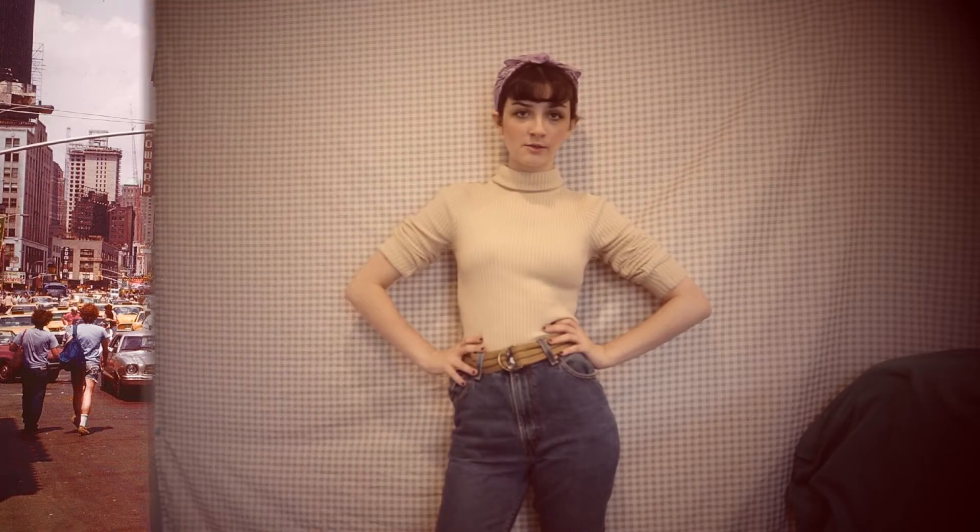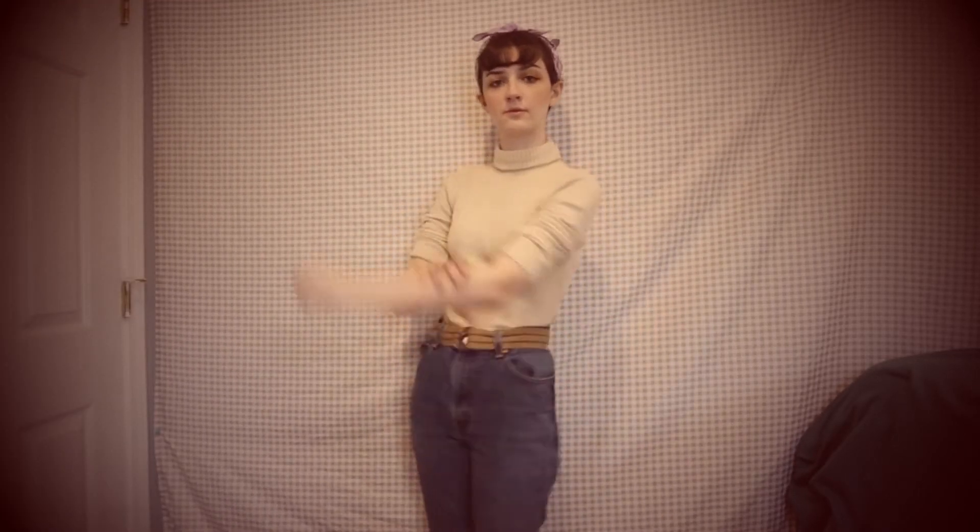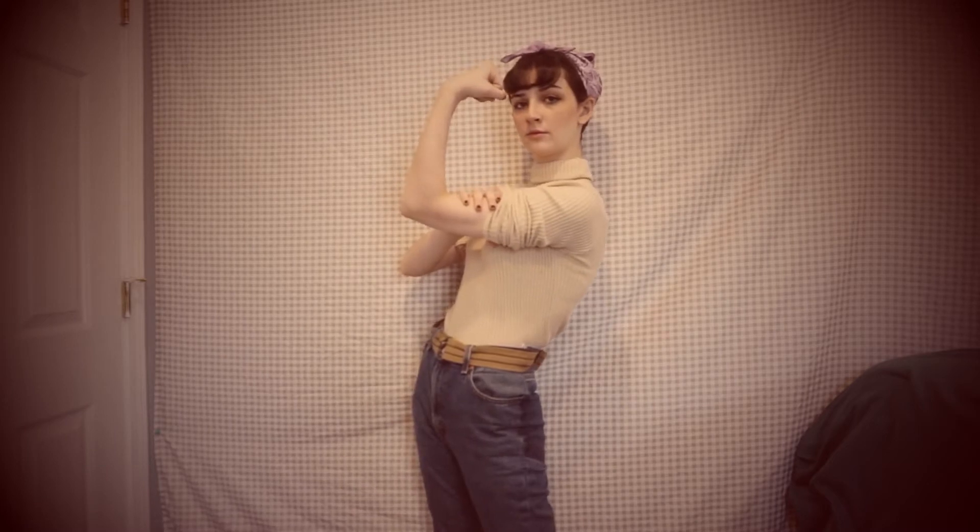Alright, so the first outfit is Rosie the Riveter inspired with a turtleneck, jeans that I thrifted and altered to fit me, and then we've got a bandana around my hair to replicate the hairstyle.